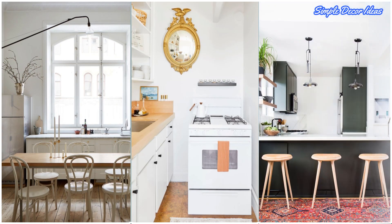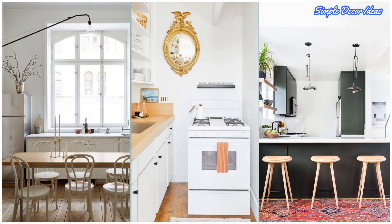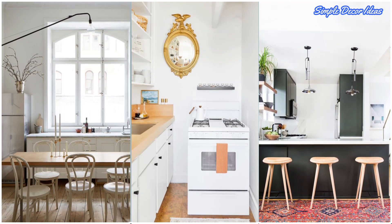21. Pull Up A Chair. You might not have room for a breakfast nook, but you can probably make some space for a counter bar.